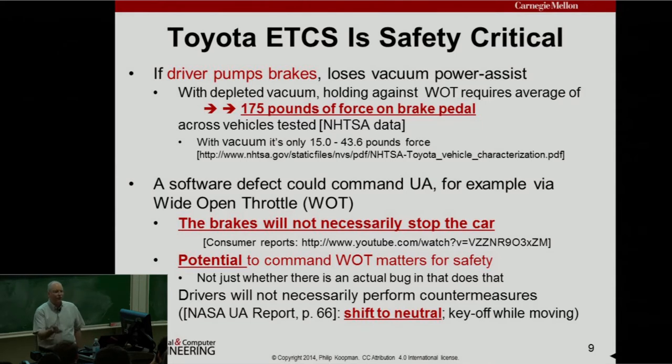If you're driving a Toyota and this happens to you, the advice from NASA is primarily to shift to neutral, which hopefully disengages the engine. In some vehicles the shift to neutral is also controlled by software. You can also do a key-off while moving, but if you do that you'll lose your power steering, so I'd think twice before doing that.